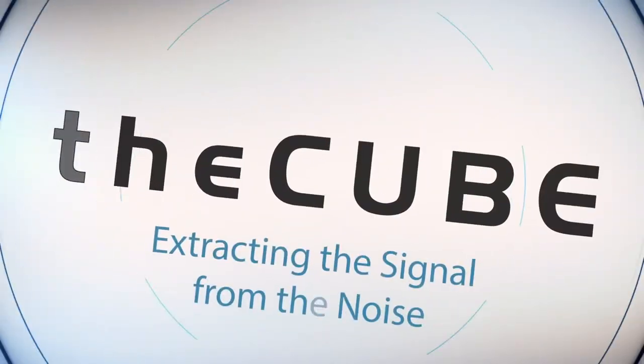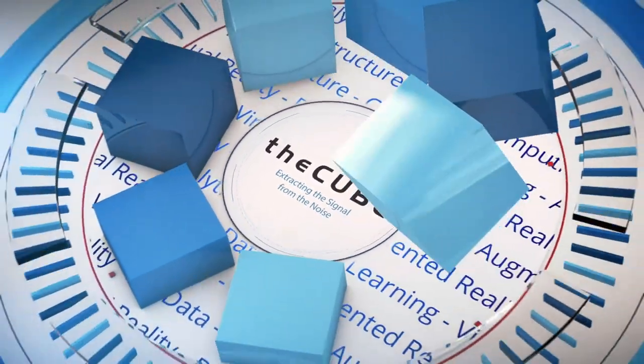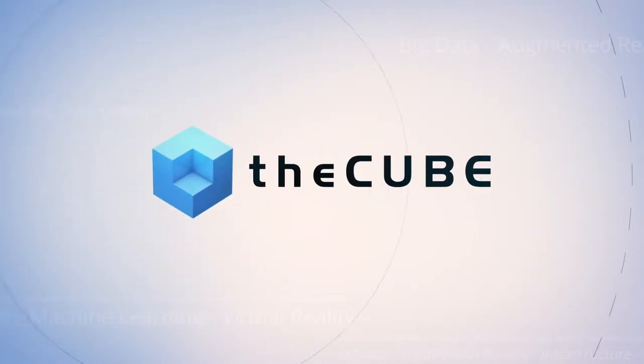From San Mateo, California, it's The Cube, covering SnapLogic Innovation Day 2018, brought to you by SnapLogic. Hey, welcome back everybody, Jeff Rick here with The Cube. We're at the crossroads — that's 92 and 101 in the Bay Area. There's a lot of great software companies that come through here. I always think back of the Siebel building that went up, and now that's Rakuten, the very popular Japanese retailer. But that's not why we're here — we're here to talk to SnapLogic.